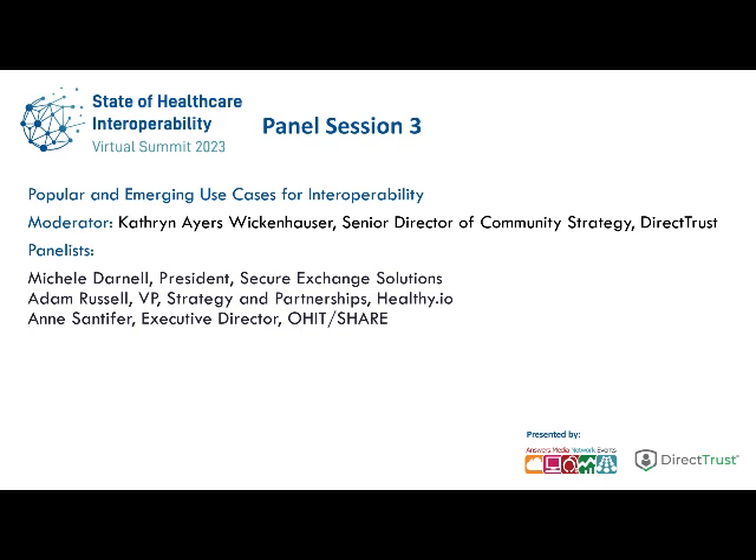We are going to be going on to our next panel session, which is upcoming shortly in about three minutes at two o'clock Eastern, which is Popular and Emerging Use Cases for Interoperability. Before we do that, though, we're going to have a brief video from Secure Exchange Solutions.